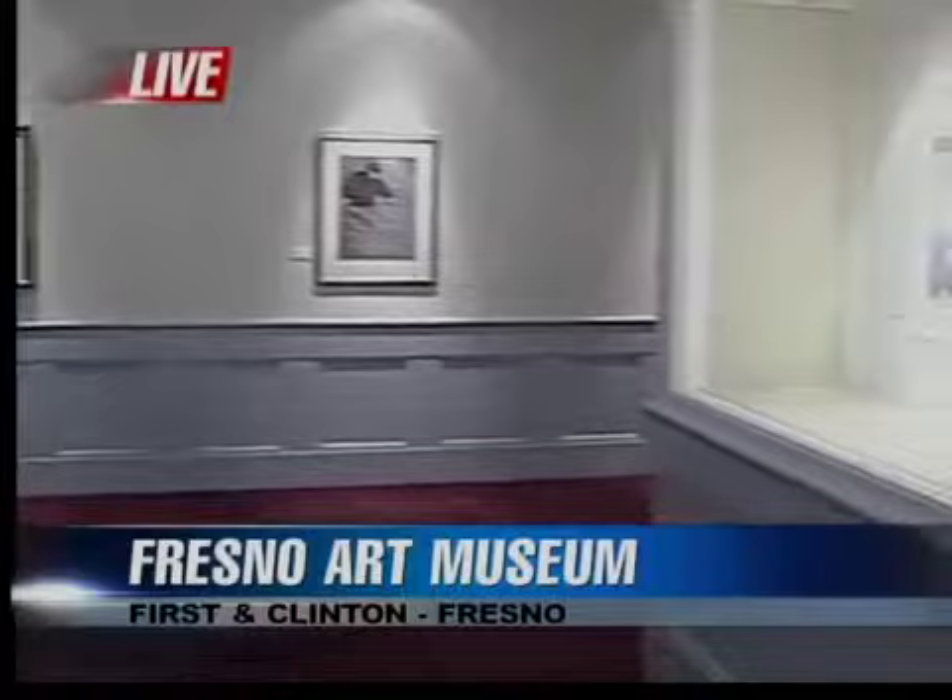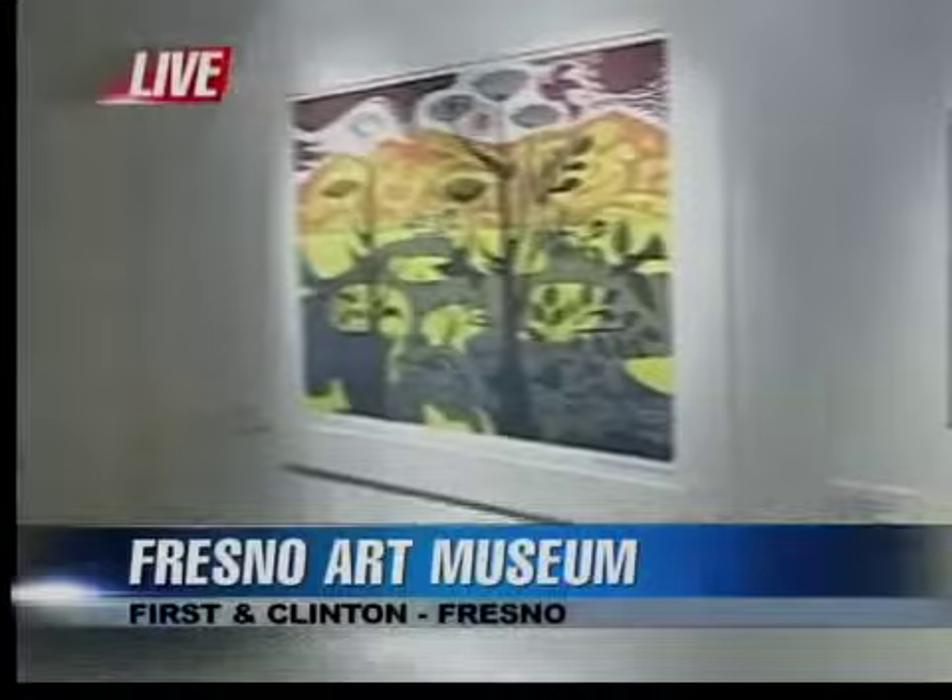Good morning again. It's been fun this morning going from gallery to gallery and checking out the new exhibits that are opening. This is some of the artwork of Emmy Lou Packard, and she has a fascinating story. Can you imagine living with Diego Rivera and Frida Kahlo for a while? How cool is that? Linda Gano is the executive director of the Fresno Art Museum. Emmy Lou Packard — tell us about her, she was a fascinating woman.